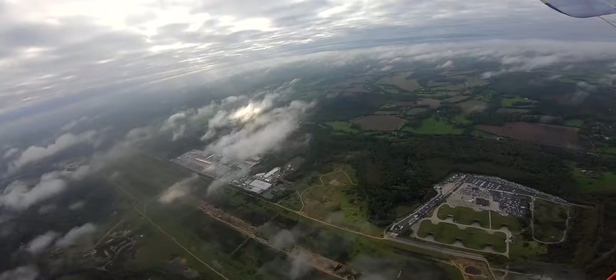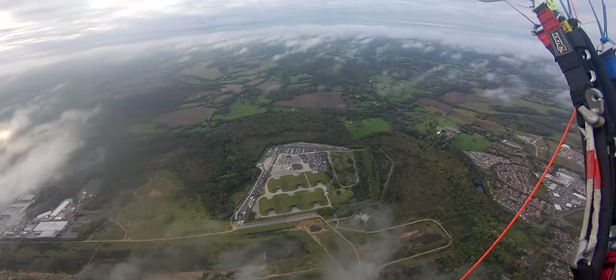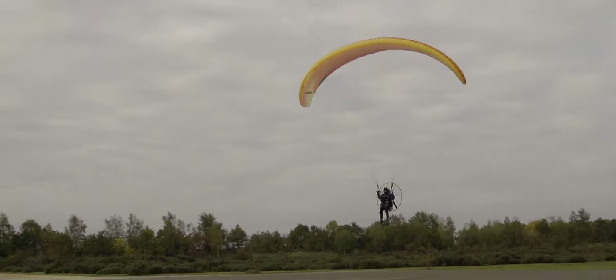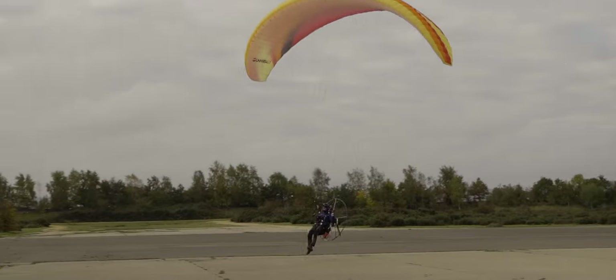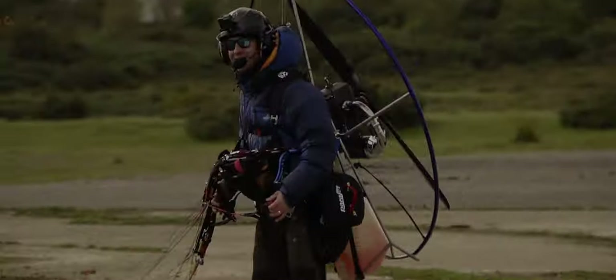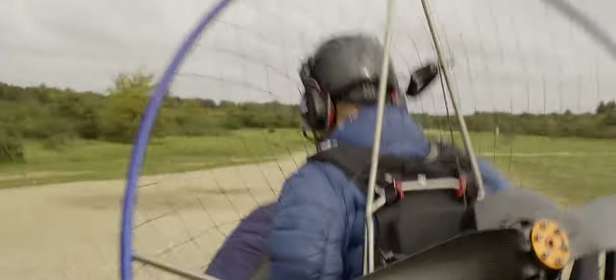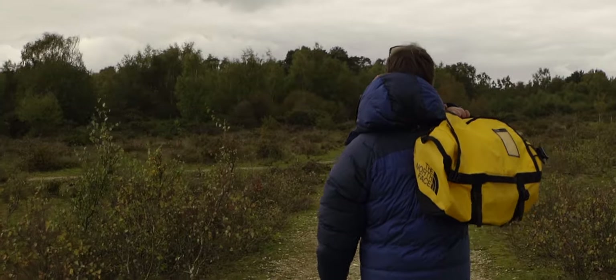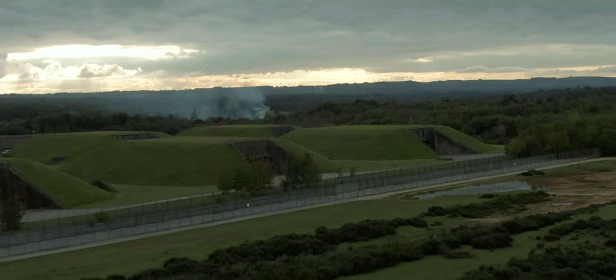Initially we had just planned to fly over the airfield and take some photos, but after spotting a large clear section of the old runway, we decided to land and explore the airfield on foot. We found a small clearing to hide our gear and then started the walk along the nearly 2-mile long runway towards the bunkers.